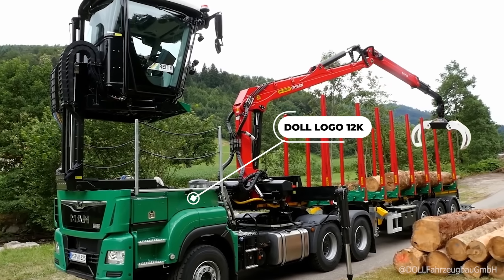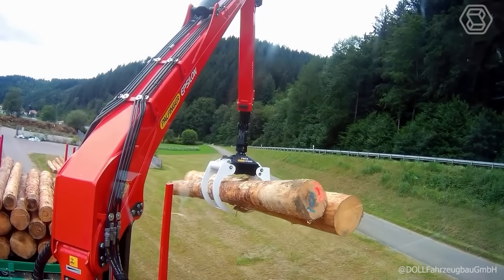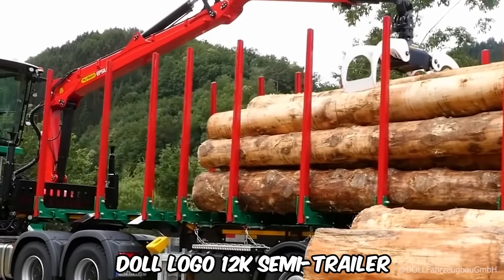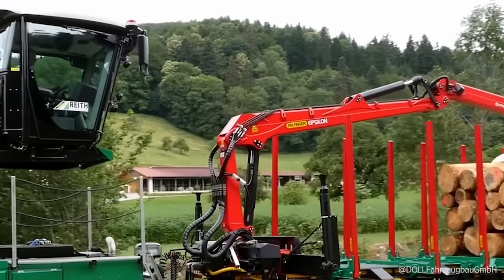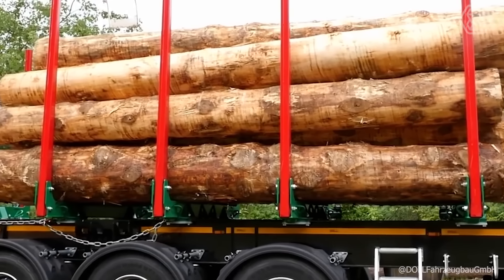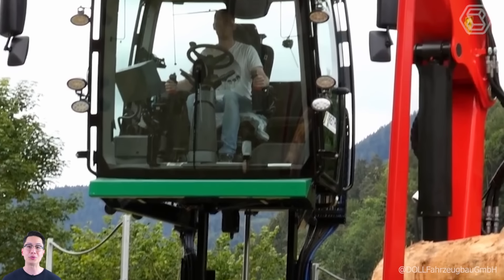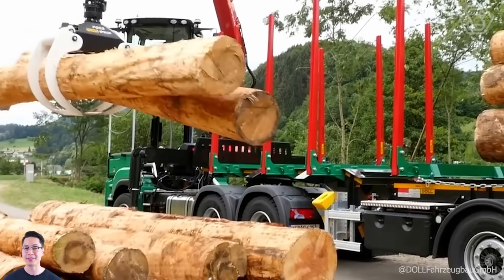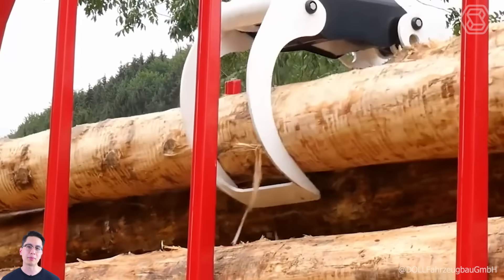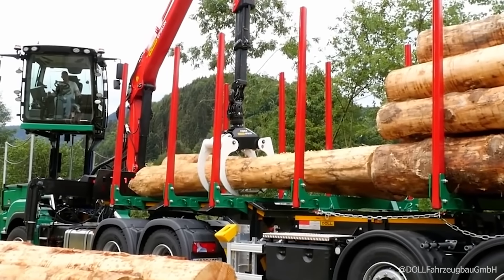The Dahl Logo 12K Plus System allows you to quickly and accurately load and transport round timber up to 40 feet in length. The system consists of a versatile Dahl Logo 12K semi-trailer and unique tractor based on a three-axle manned truck. The driver's cab can move up and down like a hoist with two hydraulic supports and make a full 300-degree turn. Important movements of the loading process are controlled by an intelligent control unit, with six customizable control settings.